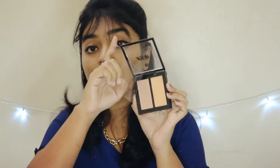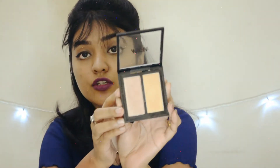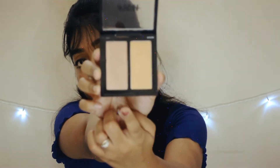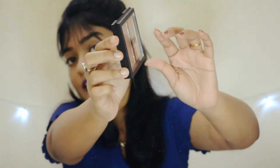The case is plastic but very sturdy and doesn't feel cheap. Inside the package there's a protective transparent plastic sheet. Here are the two shades — rose gold and blonde gold. The packaging is magnetic; you can see it locks pretty nicely and it's travel friendly — it doesn't come out even when shaken.